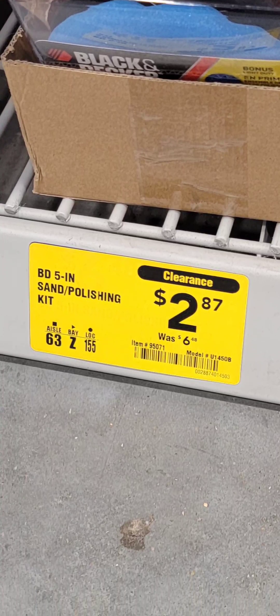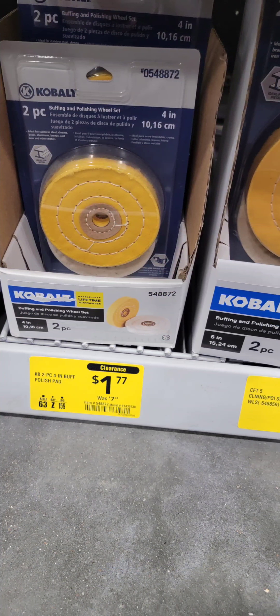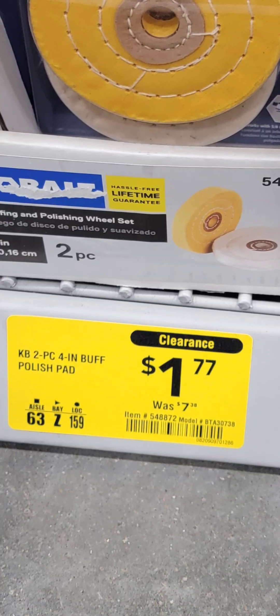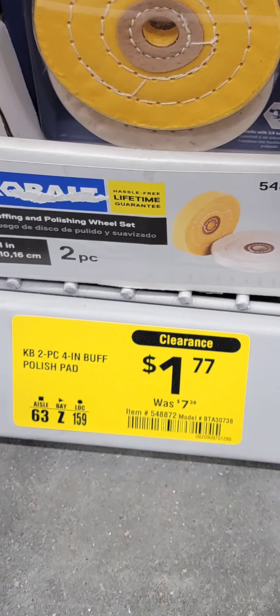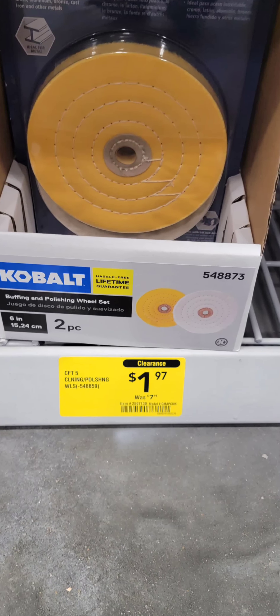A sanding and polishing kit down from $6.50 to $2.87. Cobalt — they've got you covered with the buff and polish kit, was $7.38, now down to $1.77. They might be replacing it with something new — I really couldn't tell you; I don't work there.